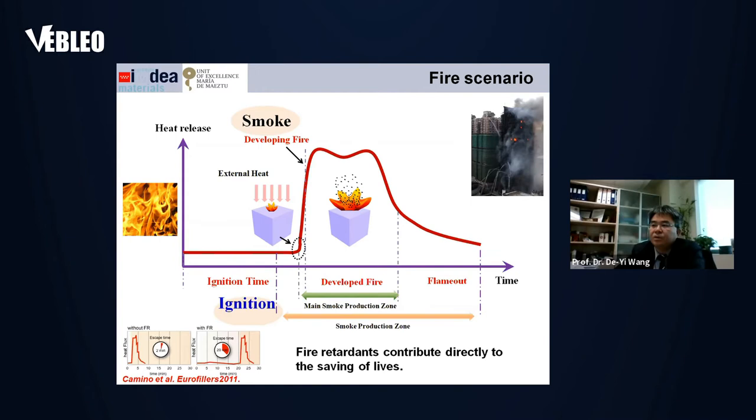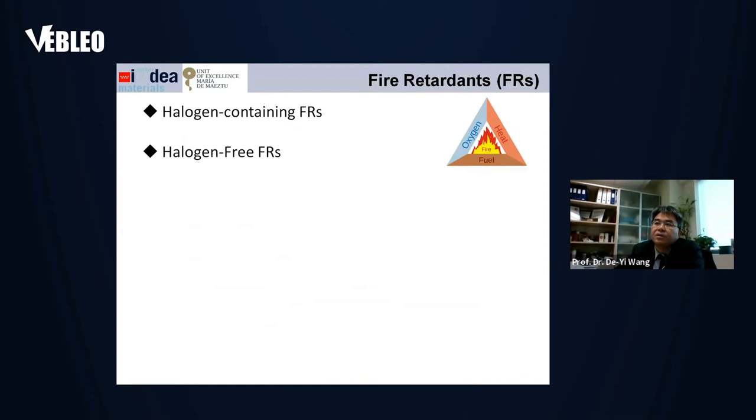What can we do to reduce loss in fire? Using flame retardants is a very efficient way. A flame retardant can directly contribute to saving lives, because people have more time to escape under fire conditions. But flame retardants also have limitations — for example, we might stop the fire but generate a lot of smoke. So there are a lot of problems associated with that.